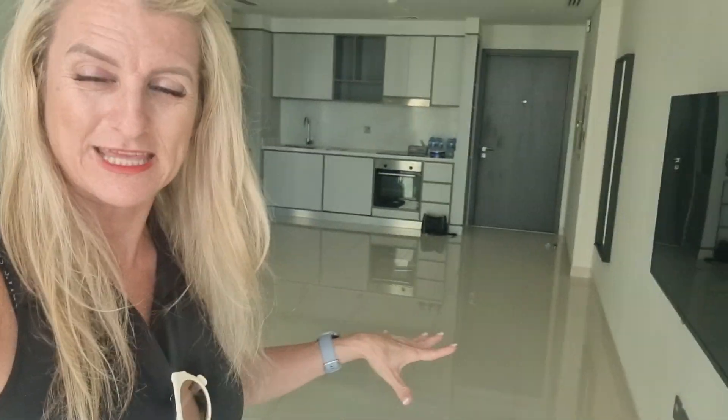Most units are in the middle, so you don't get any view at all. This one is really special. So if we walk back into the apartment — here we have it — this is your open plan living and dining area.